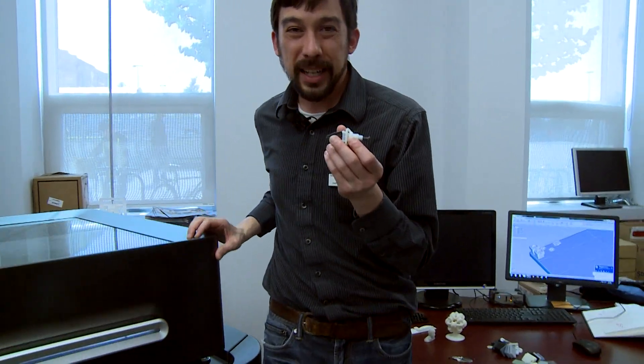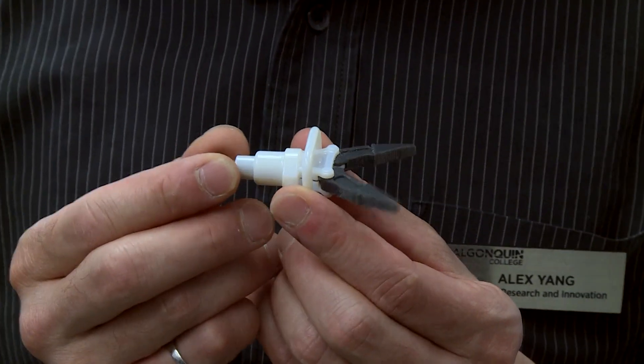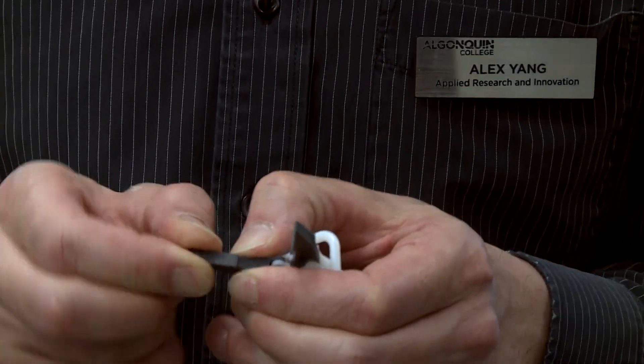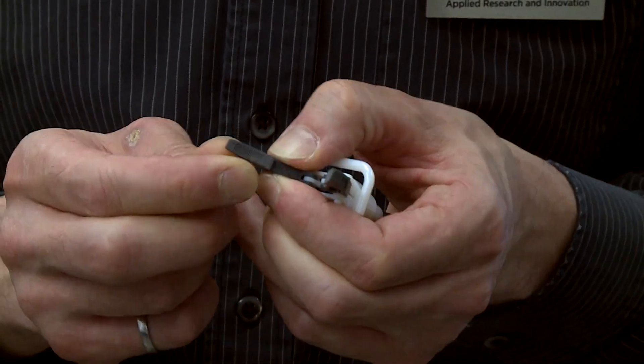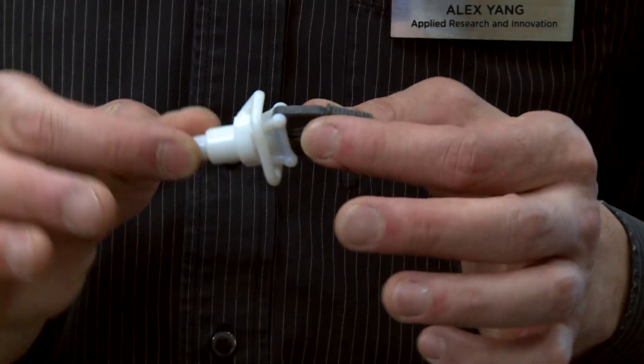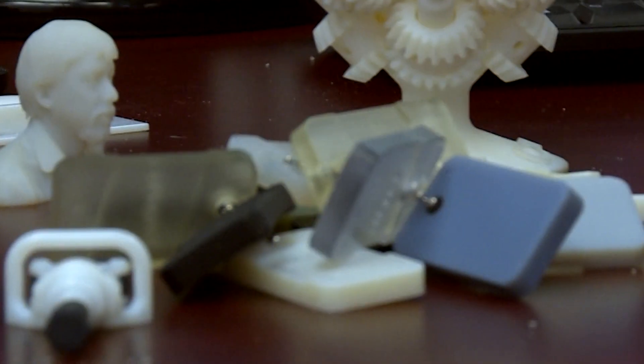We can print things like this little guy. This was printed in one shot out of this printer — it came out of the machine like this and is a working part. These gripper arms are a mix of a rubbery and a rigid material so they're kind of stiff so we can still grab things, but they're a little flexible, and it represents some of the sophistication we can achieve with this device.